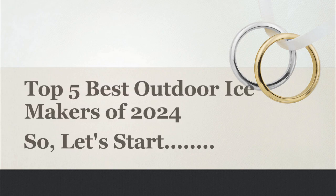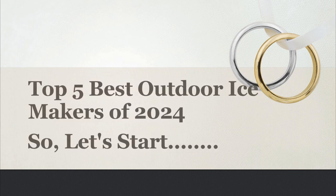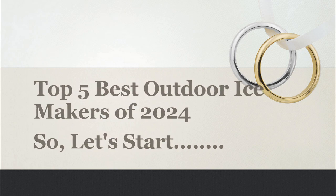In this video, I will share with you the Top 5 Best Outdoor Ice Makers Review 2024. Let's start.